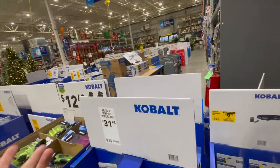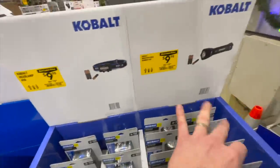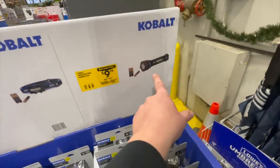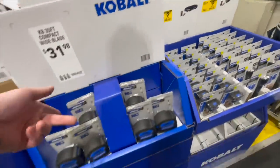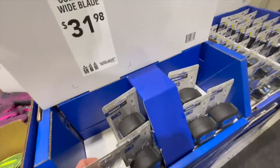First, Cobalt has a couple of flashlights for $9.98 — you get a headlamp or a regular flashlight. This one is 350 lumens and this one is 450. You get one tape measure, 35-foot, for $31.98.